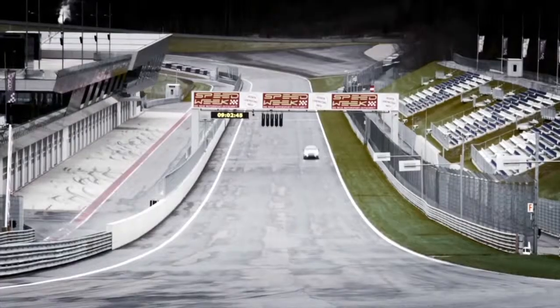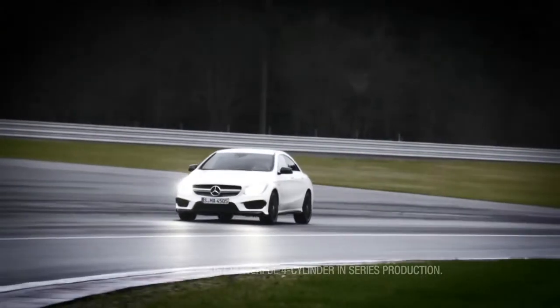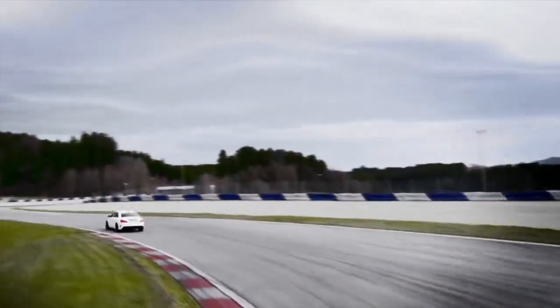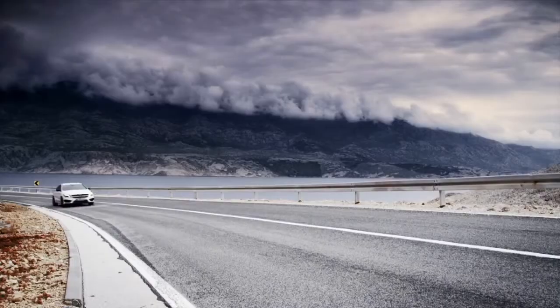The CLA 45 AMG, an all-out race-bred version of this four-door coupe, showcases the world's most powerful four-cylinder motor, with a scorching 355 horsepower and a zero-to-60 adrenaline rush in 4.5 seconds.